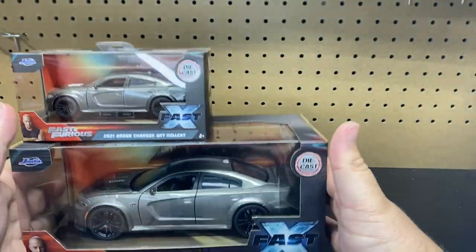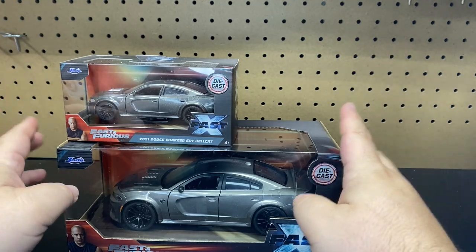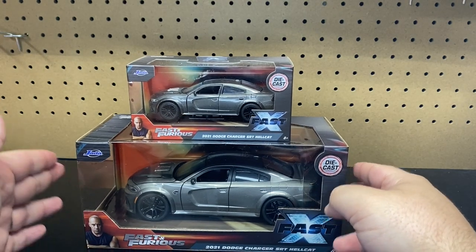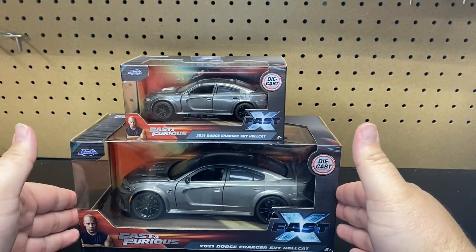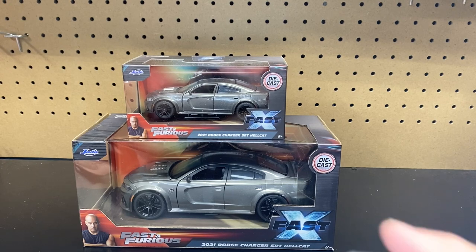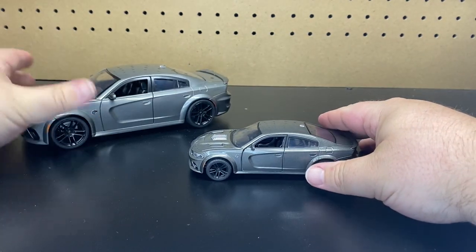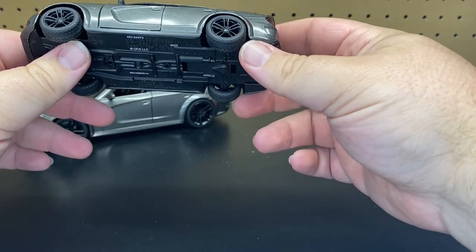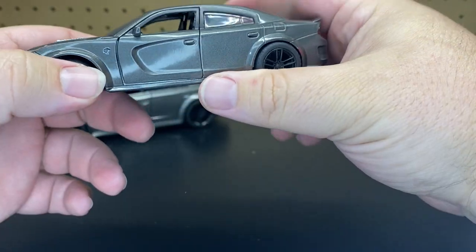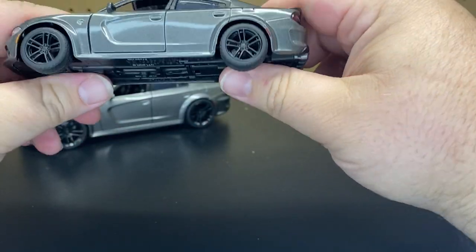So you could say this is a newer casting because it's the 2021 Dodge Charger SRT Hellcat. Like I said, we see it in two different scales — 1:32nd and 1:24th. So what we'll do is go ahead, get this thing unboxed, and then we'll take a closer look at it. Let's take a look at this new casting from Jada for the Fast and the Furious. We have the two scales here — we'll do 1:32nd first, then take a look at the 1:24th, and do a quick comparison to see if there is any difference.